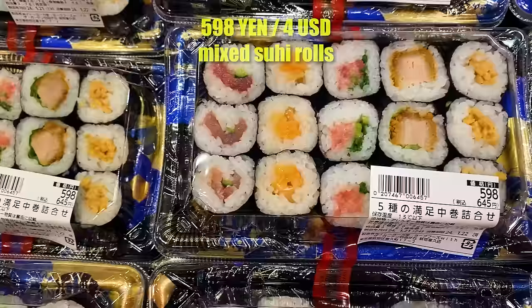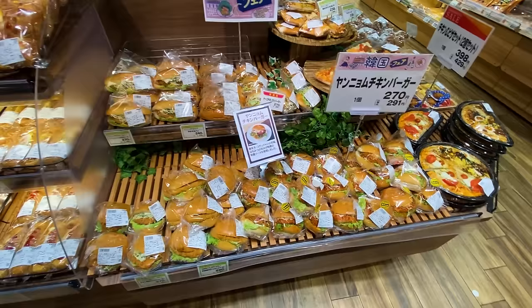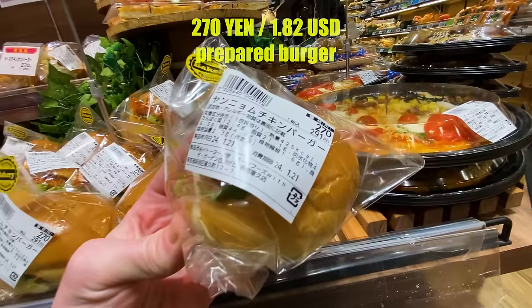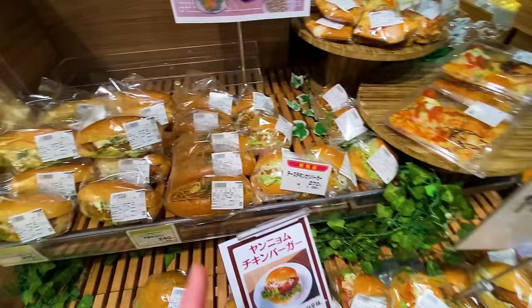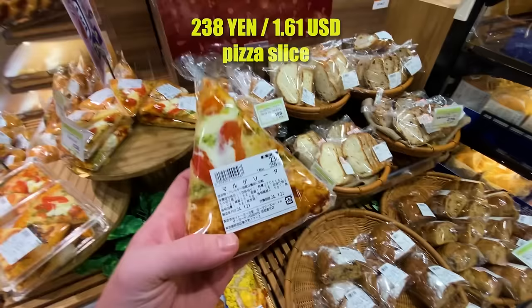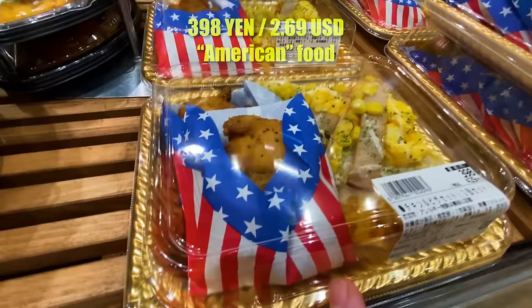Next up is the bread section, but the front of the store is really all pre-prepared food. There's a little burger with a patty, cabbage, and mayonnaise — looks like a chicken burger — for 270 yen, a lot cheaper than a McDonald's burger in Canada. The star of the bakery section is this noodle sandwich for 240 yen — something we've only seen in Japan. They've also got individually wrapped pizza slices at 240 yen, and even a corn pizza with an American flag for 400 yen.